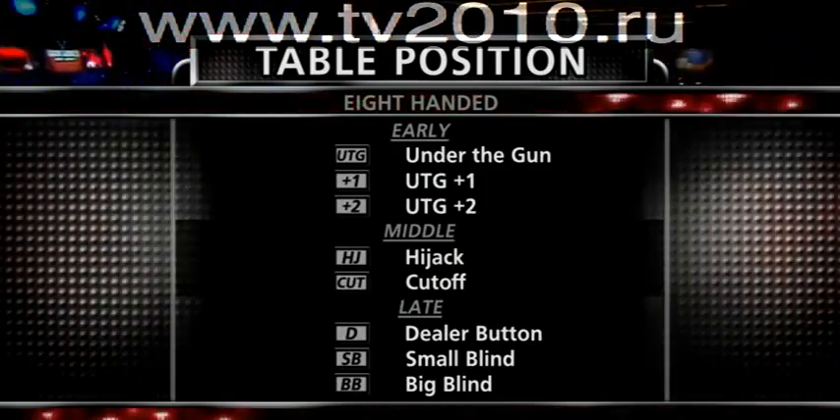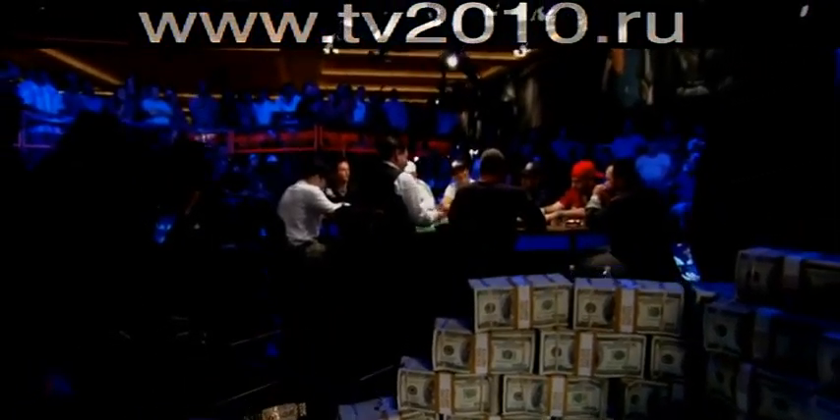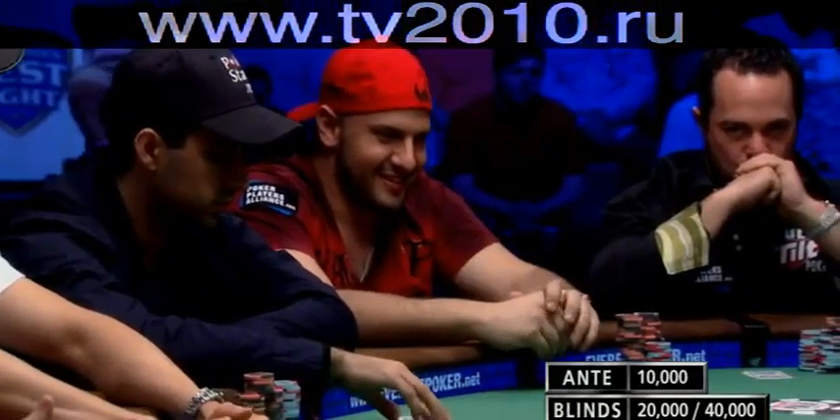The button and both blinds are in late position preflop, but the position everyone wants is first place. To the victor goes that bracelet and over $1.5 million.